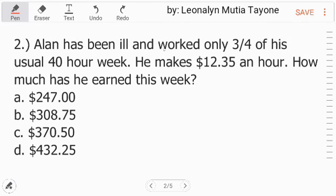Number 2. Alan has been ill and worked only 3 fourths of his usual 40-hour week. He makes $12.35 an hour. How much has he earned this week?